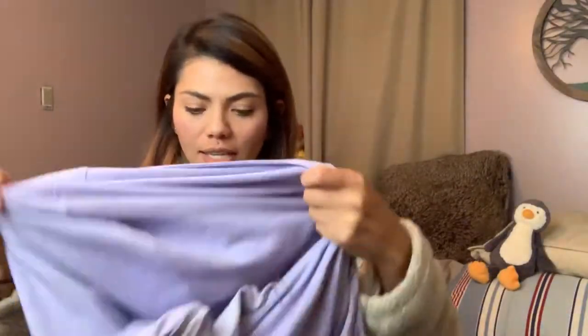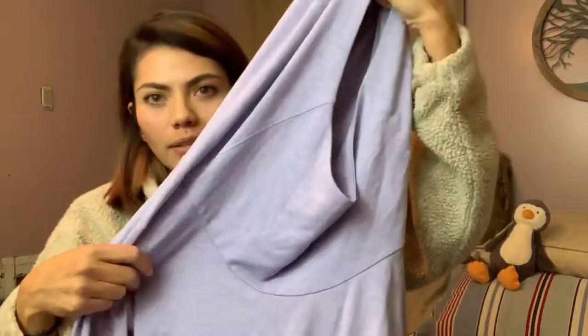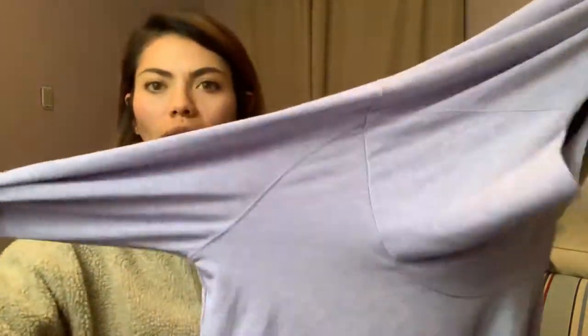This is Cabela's, size small. It's really, really soft — it's a prettier lilac than what it's coming out as on camera. It's got a hood and almost like a cowl neck type front — it's hard to show. Long sleeve and it's got side ruching as well.